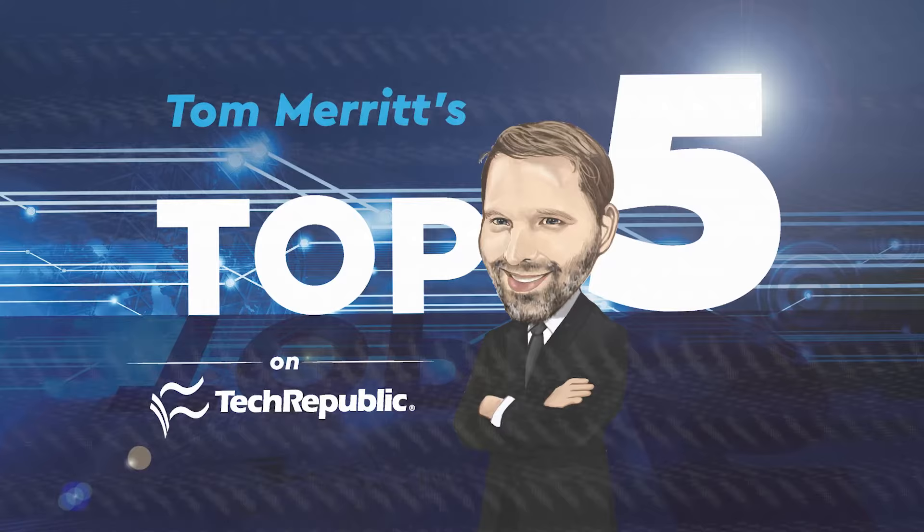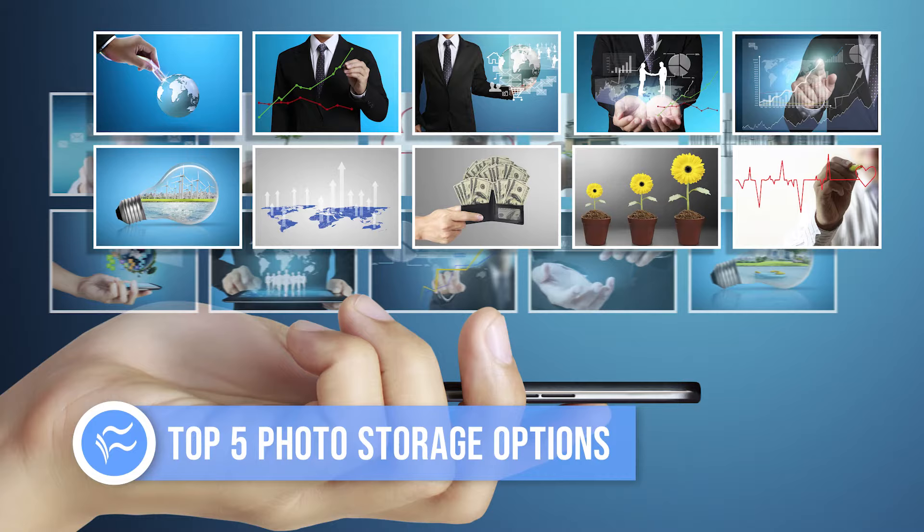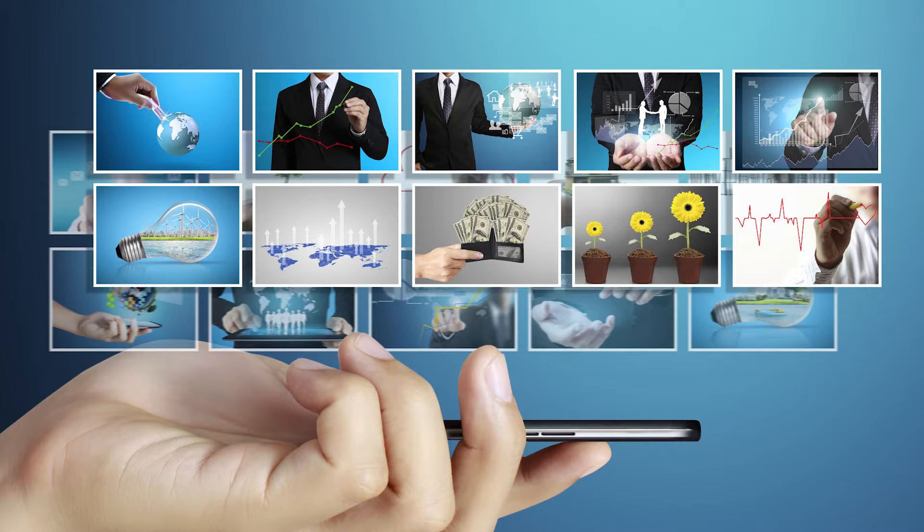I'm Tom Merritt for TechRepublic. Here are the top five self-hosted photo storage options. Are you tired of storing your photos in the cloud only to have the cloud provider change the deal and ask you to pray they don't alter it further? Have you looked at all the photos on your hard drive and thought, I just want easier ways to share those? Self-hosting may be for you. Here are five self-hosted photo storage options for you to consider.